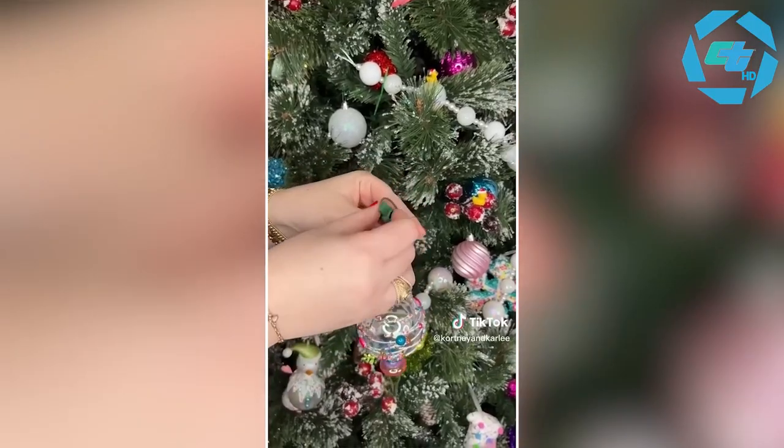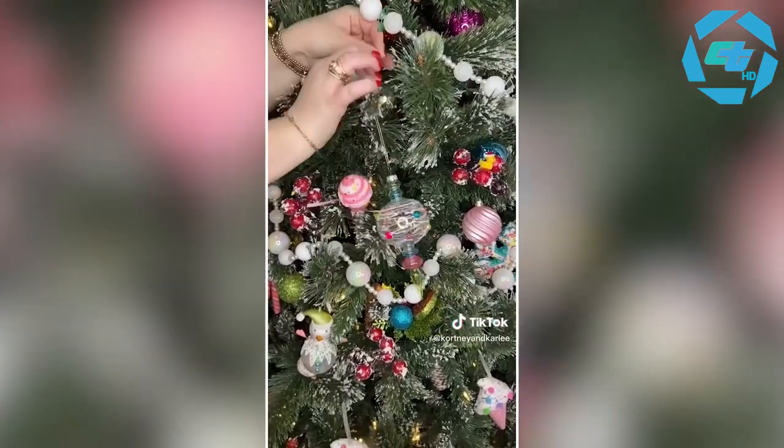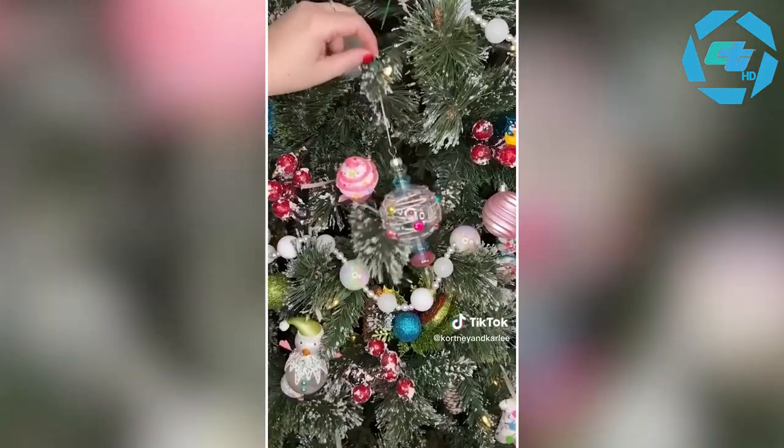Amazon favorites: these are ornament anchor hooks. They are super sturdy and can hold up to 10 pounds. These hooks are perfect for hanging your Christmas ornaments to make sure they don't come off the tree — they anchor ornaments securely on the branch of the tree instead of just the ornament tip.